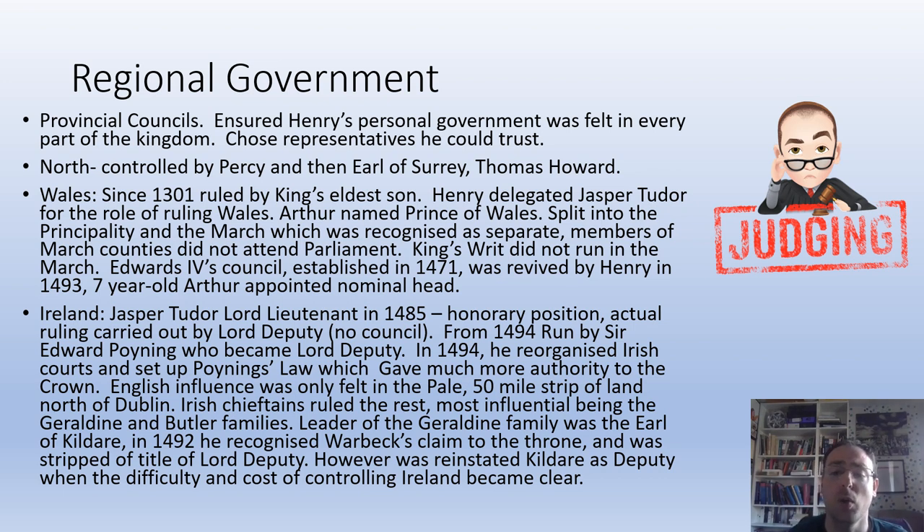Wales is more straightforward for Henry. He appoints Jasper Tudor to look after it. Then Arthur is named Prince of Wales — it's the tradition going back to 1301 that Wales is ruled by the king's eldest son. The marches — the border area between Wales and England — recognised their own separate status, so members from the march don't attend parliament and the king's writ doesn't run there, though he is the monarch. Edward IV had held a council there in 1471, which Henry revived in 1493. Arthur, aged seven, was named as its nominal head.